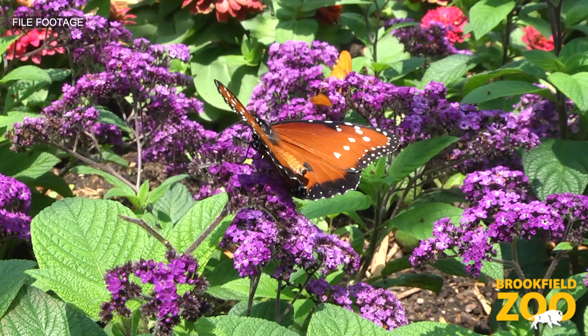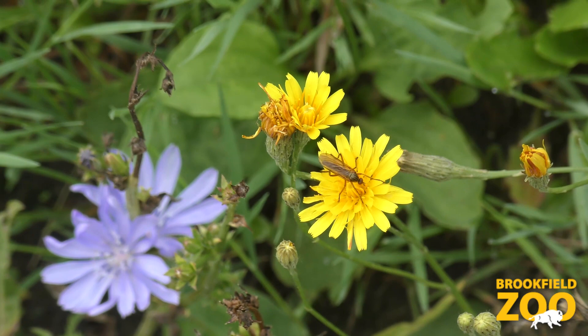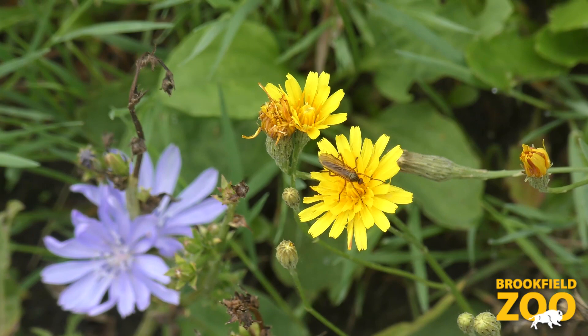There are a lot of other animals though that we consider pollinators that are not often thought of. There are lizards that are pollinators. Mosquitoes are well known for making itchy bumps on your arms, but actually the males do not bite.